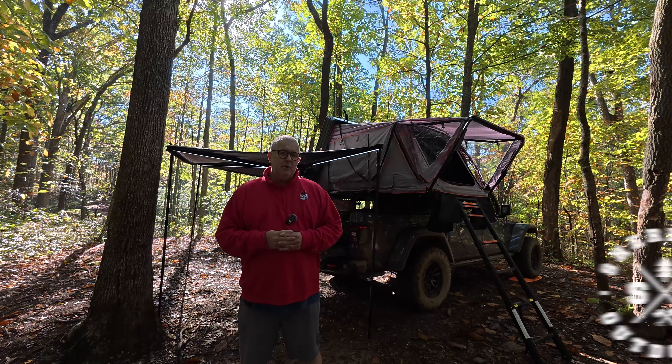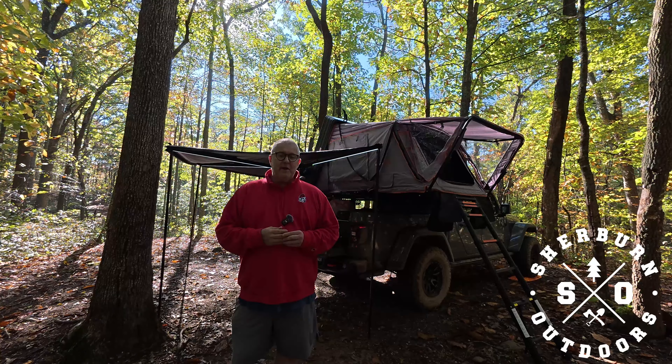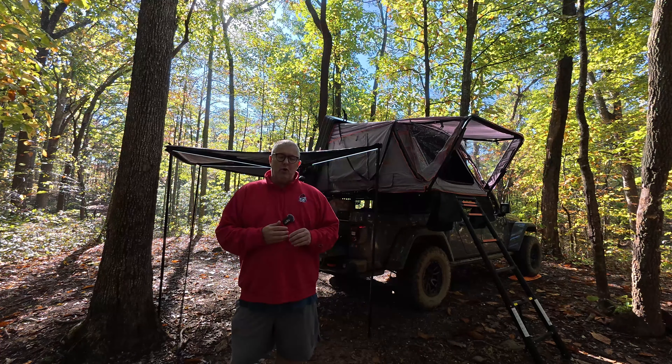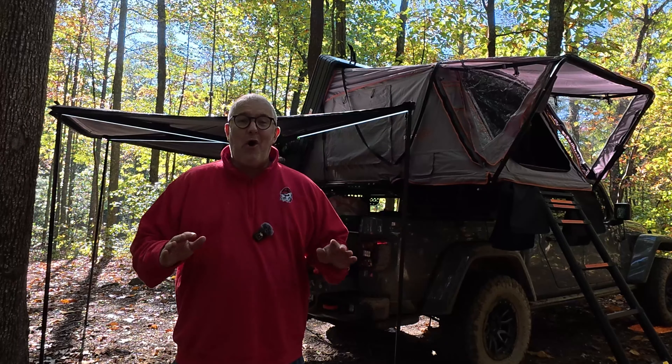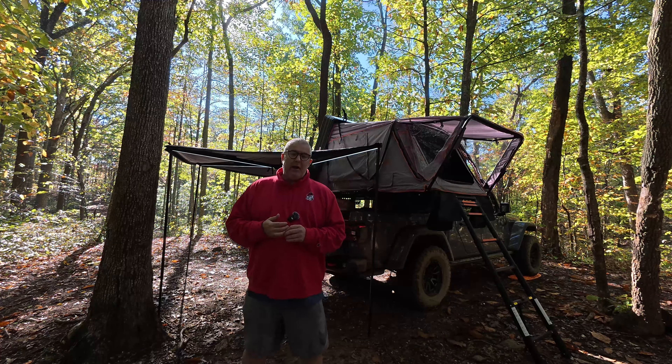Hey everybody, welcome back to the channel. I am Robert Sherburne from Sherburne Outdoors. We are in the Cherokee National Forest right over by the Ocoee River, kind of at the southern part of Tennessee above the Georgia border. It has been raining all night, sun is just popping out, and I am doing a shakedown run.